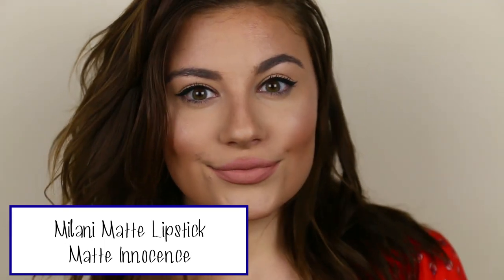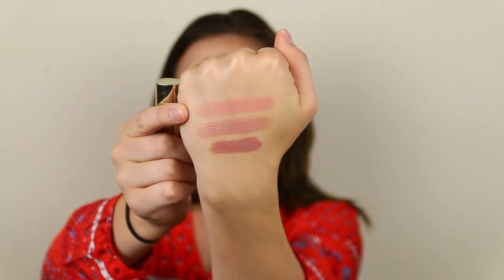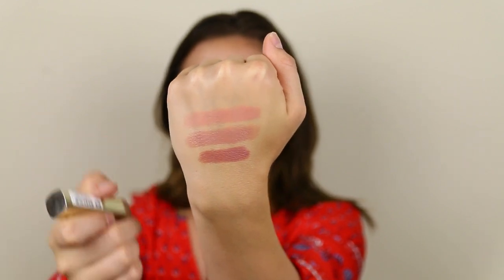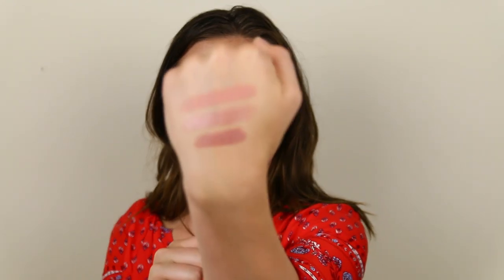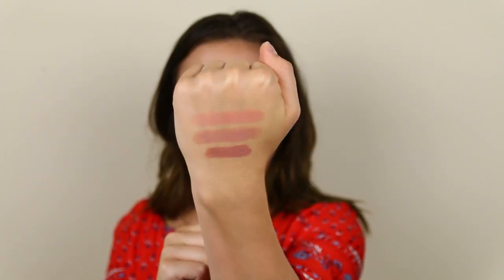The next lipstick is from Milani — their matte formula in the shade Matte Innocent. This one is really, really light. If you have a deeper skin tone or very pigmented lips it might not work for you, since it's a very pale shade. But I think it is so flattering, especially with a tan. It has more of a pink undertone — a peachy pink — compared to the cooler-toned ones.